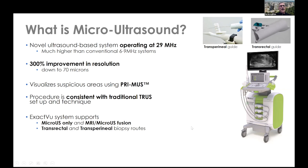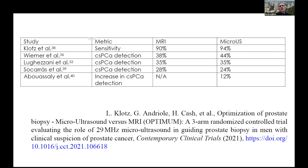A number of studies have been done — basically single institution trials that have compared the sensitivity of micro ultrasound for the detection of clinically significant prostate cancer to MRI. As you can see in these four or five studies shown here, micro ultrasound is at least as good, possibly slightly more sensitive than MRI in detecting prostate cancer. And because this data is very strong but not level one data, a group of us got together and devised a trial that we refer to as the OPTIMUM clinical trial.